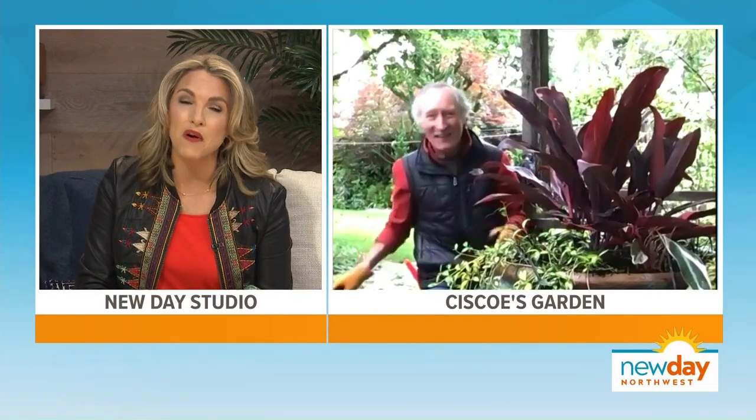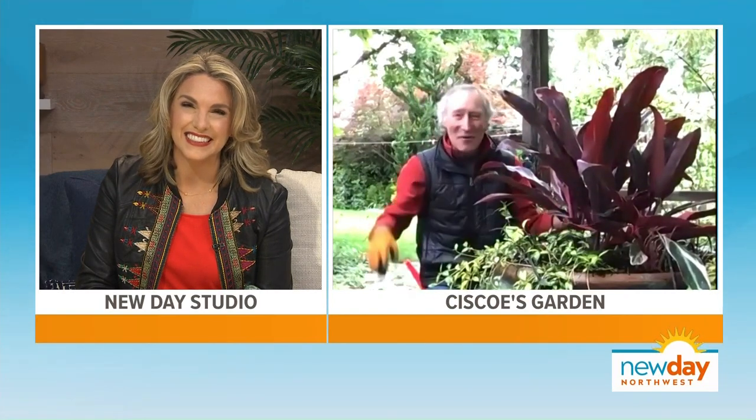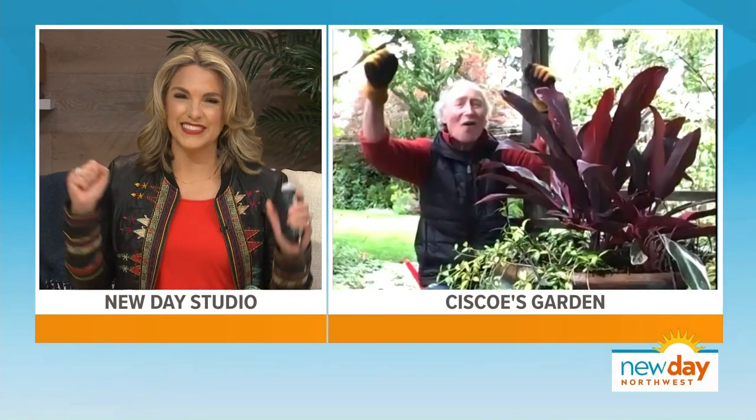Thank you so much for the planting tips and, of course, always the laughs. Everybody get out there and garden - spring is here for sure now! If you want to create a tropical paradise in your backyard, we've got the list of plants that Cisco used. Just go to our website, then head to your favorite garden store and enjoy a bit of paradise.